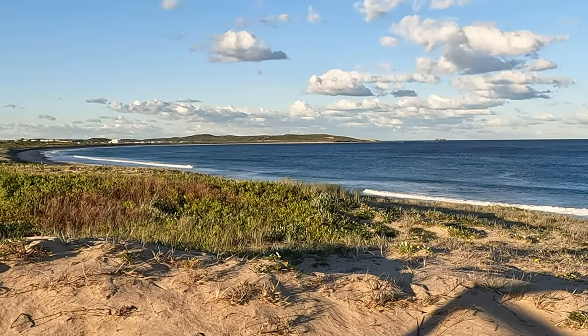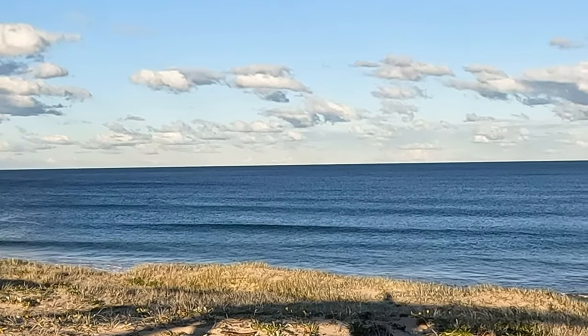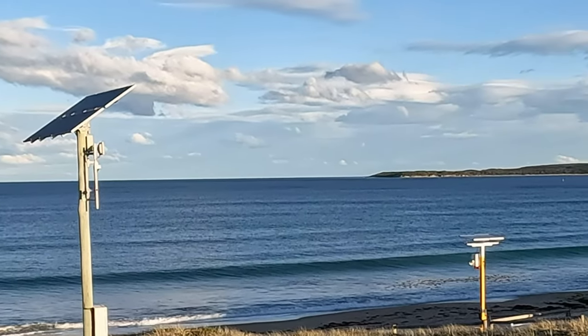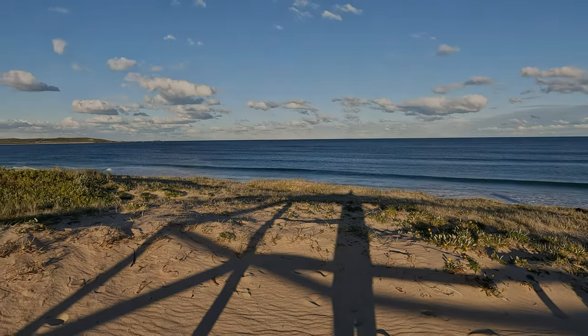G'day guys, I'm Dave Austin, welcome to the channel. Today what we're chasing is whiting. It's blowing a hard 20 knot offshore westerly wind, but as you can see behind me it's quite pleasant out there. Hopefully we can shade ourselves from the wind and get ourselves some nice fish.